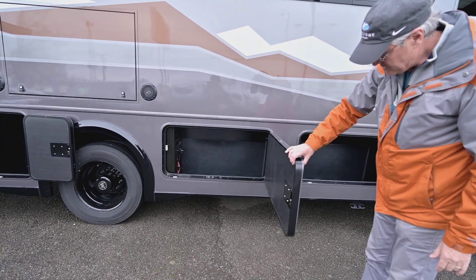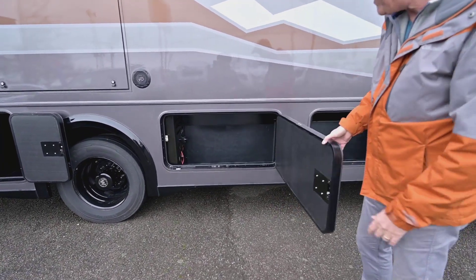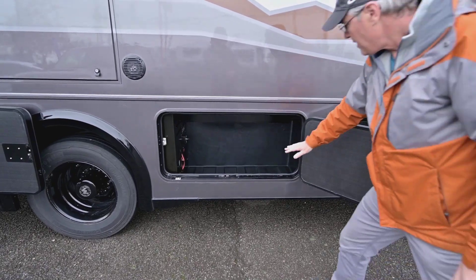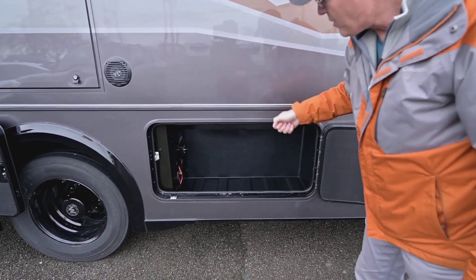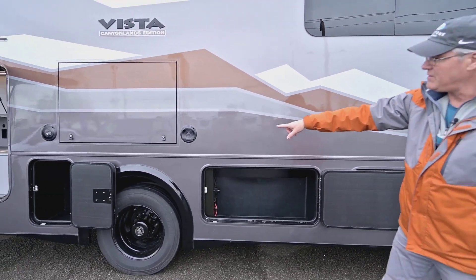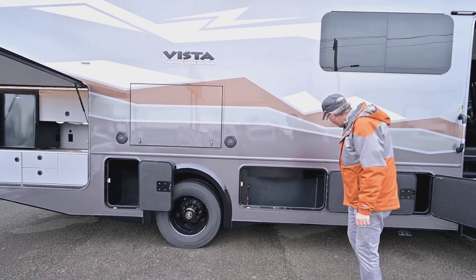The doors are nice and thick, and I like the way they open horizontally instead of north and south — that can be very limiting. They've done it that way for years. You do have an outside TV with some speakers, and you've got all that storage.